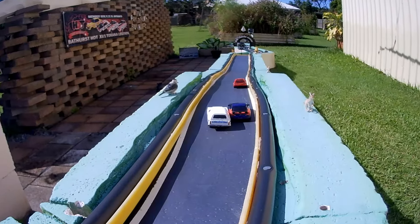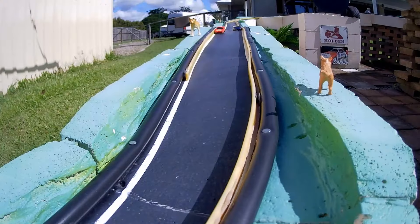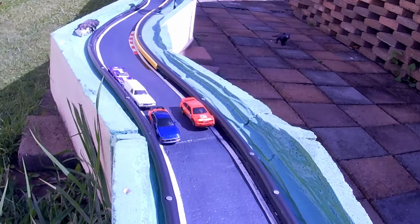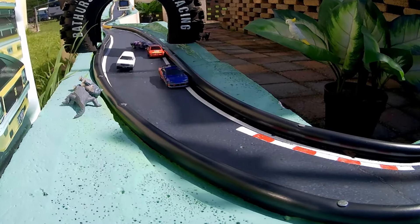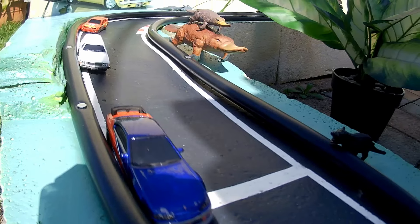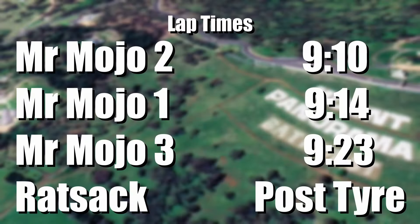The Sandman trying to make the move up the inside — the Silvia says no way, Mr. Mojo, you're not getting through! Then Mr. Mojo here — look at her, all nose to tail. The Sierra loses it and the Silvia on the outside. The Silvia — well, anything can happen right? So it's Mr. Mojo across the line with a 9.10 and the Silvia 9.14, 9.23 and Ratsack post tyre.